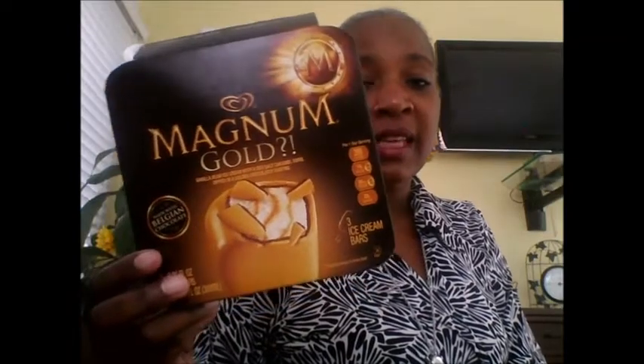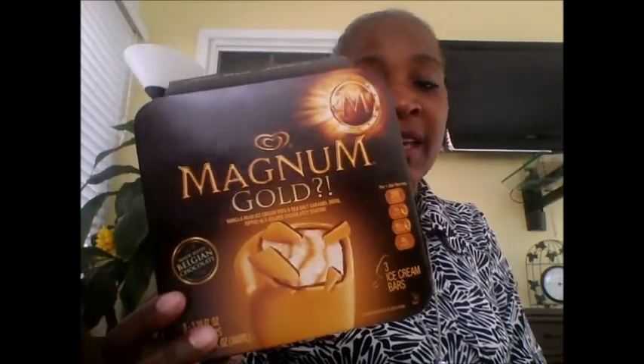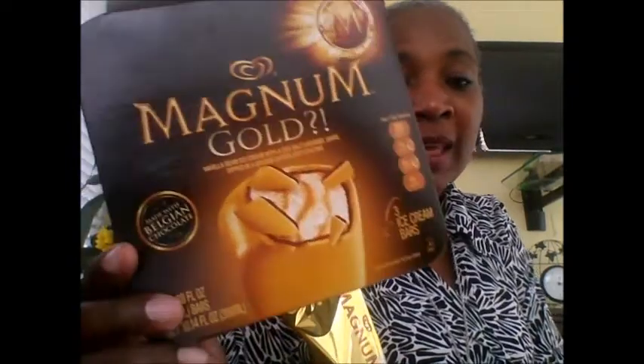But for six of these, that's an excellent deal. This is a very expensive and excellent ice cream. This is the kind I like — it is the vanilla bean ice cream with a sea salt caramel swirl dipped in golden chocolate coating. And it is very, very decadent.